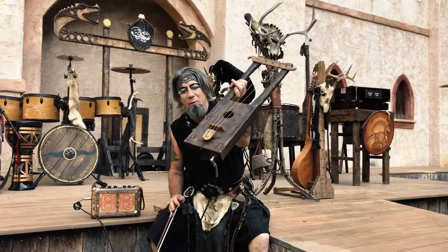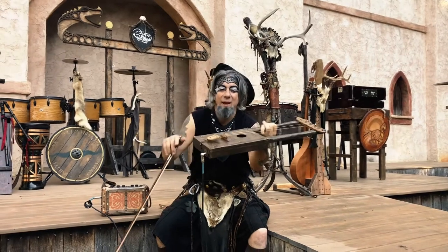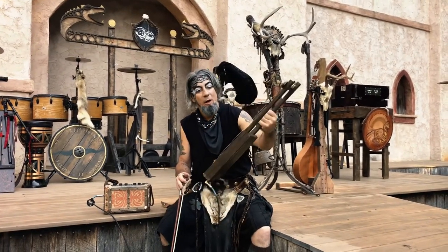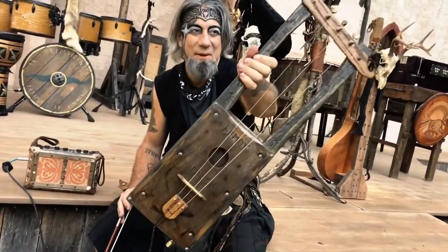Look at how gorgeous it is when it plugs in. I really love the floating tailpiece. Everything made by hand — oak on top of the cigar box and everything. It just looks absolutely incredible.